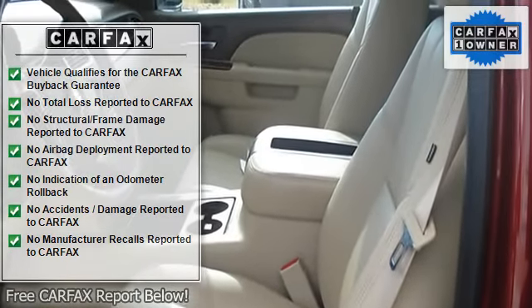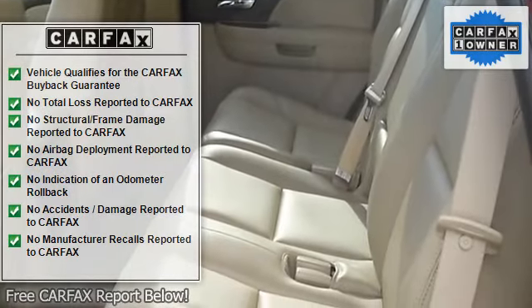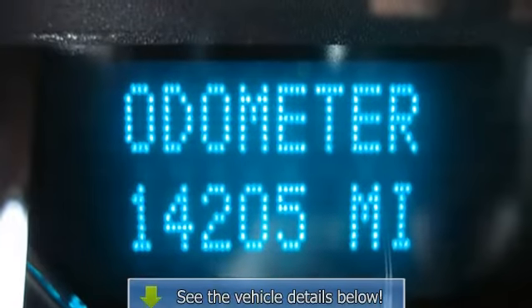Privacy Glass, AM/FM Stereo, CD Player, MP3 Player, Auxiliary Audio Input, Premium Sound System, Rear Seat Audio Controls, Auxiliary Power Outlet, Satellite Radio.